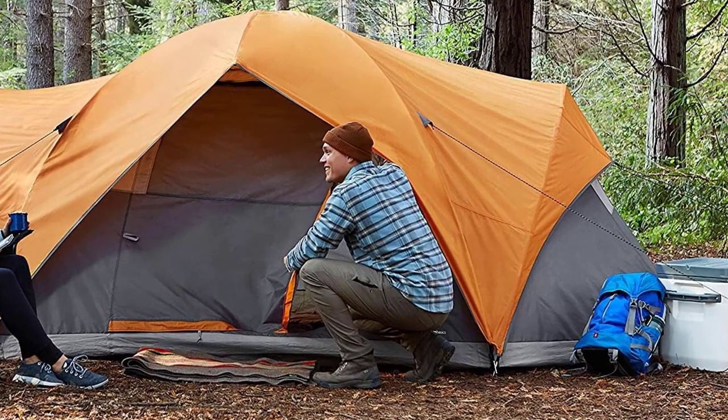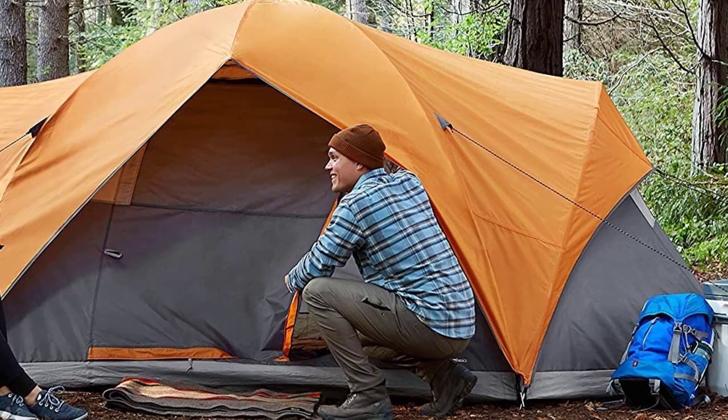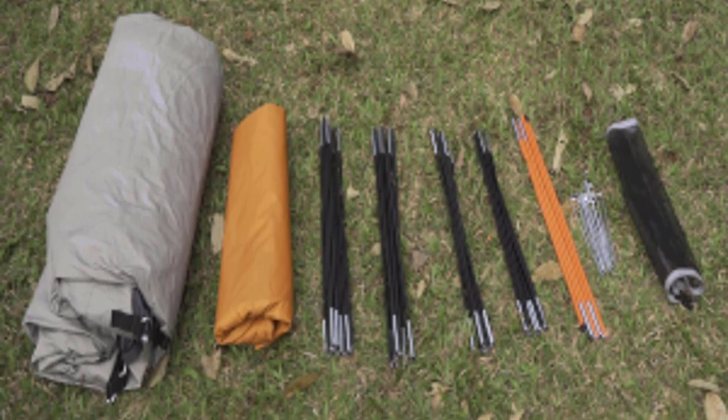The tent measures 15 by 9 feet (L x W) and has a 70-inch center height, allowing you to stand and move around with ease. Backed by an Amazon Basics 1-year limited warranty, this camping tent is a reliable choice for your next camping adventure. If you're looking for the best camping tents in 2023, this is definitely one to consider.